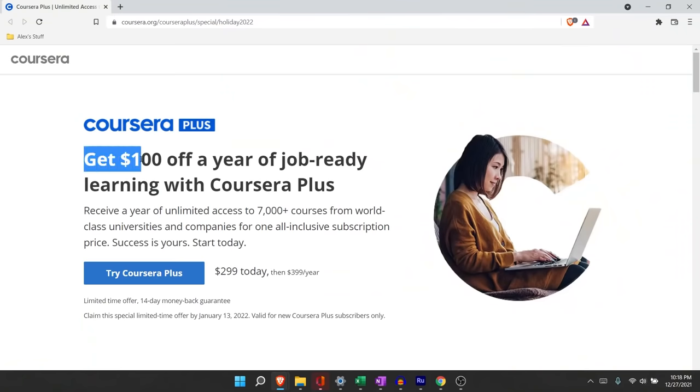Before we jump into it, I want to give a huge shout out to the sponsor of this video, and that is Coursera. Coursera is having a huge sale on their Coursera Plus, and you can get $100 off up until January 13th. If you plan on spending a lot of time learning those data analyst skills, you can get a discount on that. I will have a link in the description. Without further ado, let's jump into it.